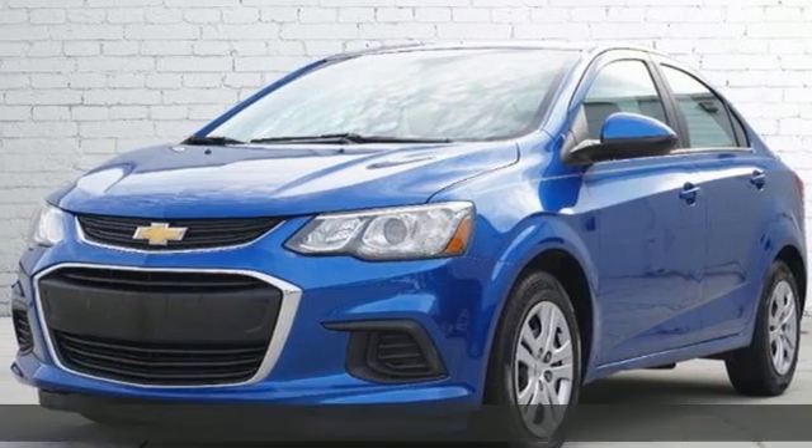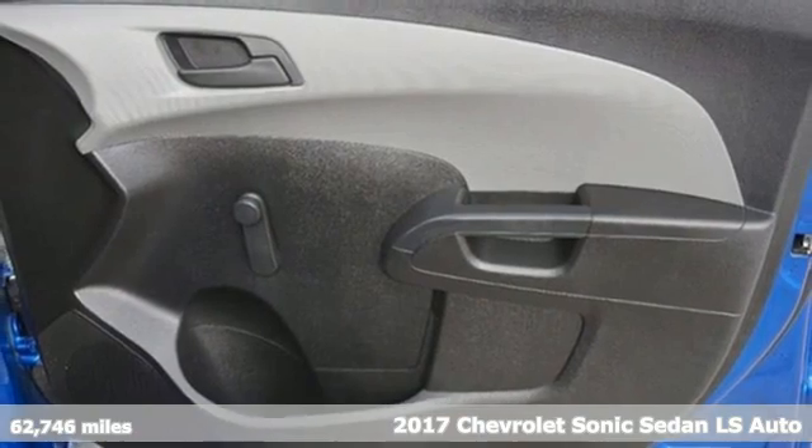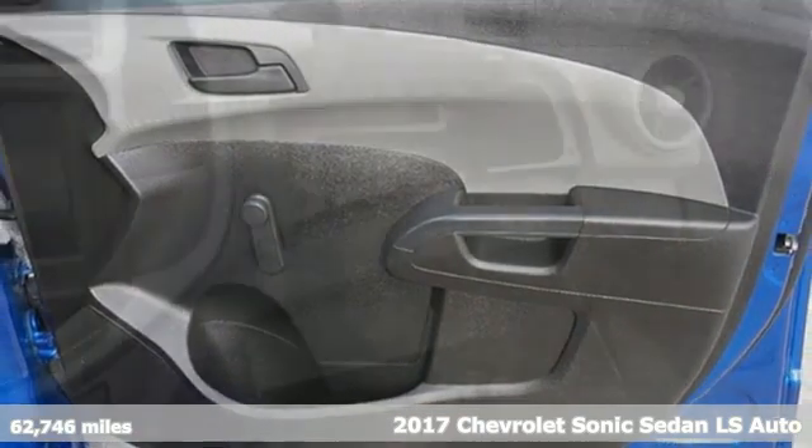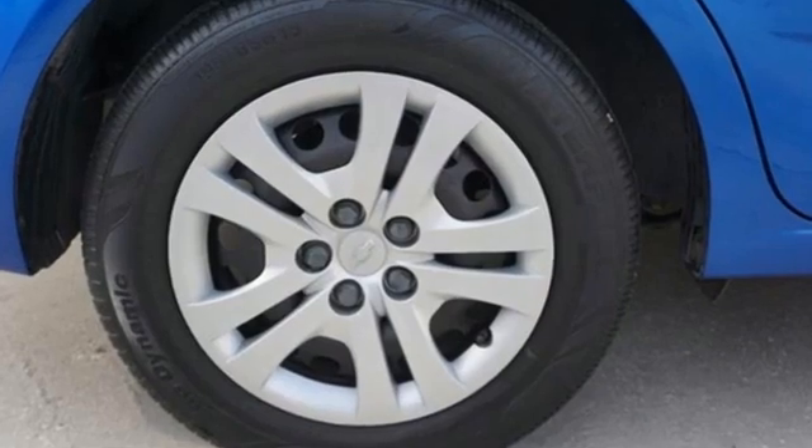Here's a 2017 Chevrolet Sonic. This Sonic is bold, sporty and fun to drive. It's a subcompact that's more than just a practical economy car, and it comes with all the amenities you need.